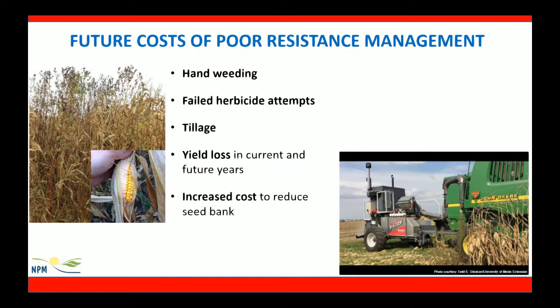The future costs of poor weed management include hand weeding, failed herbicide attempts, tillage yield loss, and increased cost to reduce that soil seed bank. Hand weeding has been utilized in some southern states with a typical cost of $75 per acre. Using herbicide multiple times without realizing herbicide resistance is occurring costs farmers time and money, and often yield is lost to patches and even complete fields. Technology developed to prevent the spread of weed seeds has been developed by an Australian farmer — the seed destructor costs anywhere from $30,000 to $180,000, and this machine turns the weed seed into flower and shaft-like material to prevent the weed seed bank from building.